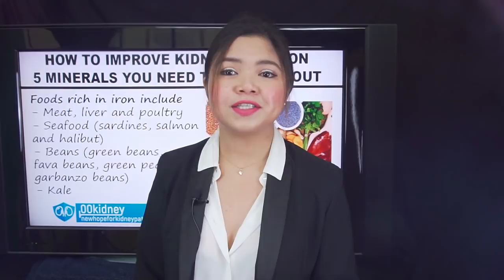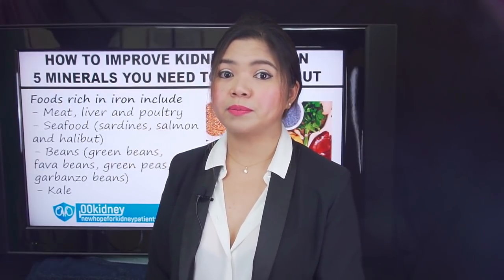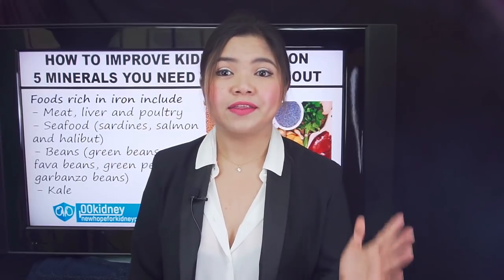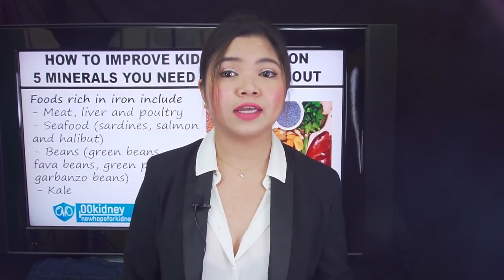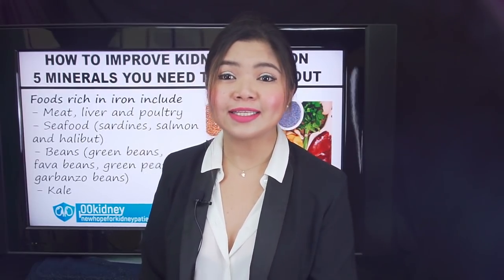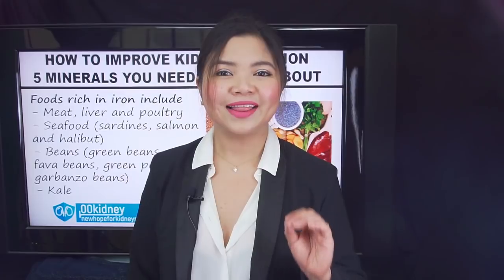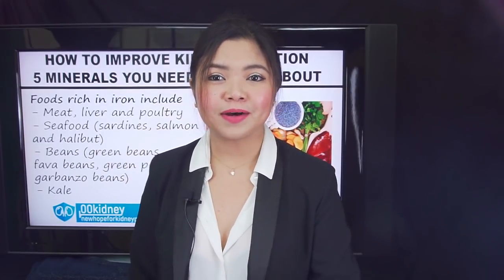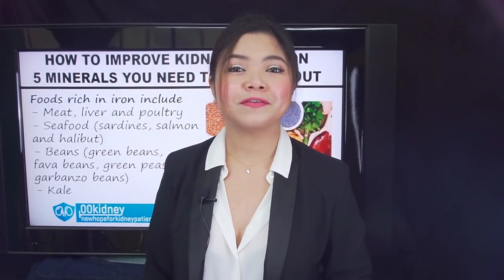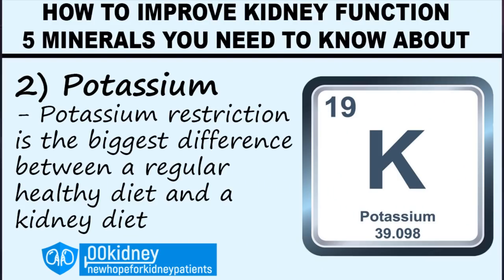If you know anyone who could benefit from improving their kidney function, share this video with them now, so we can reach them and they may understand that they're not doomed to a certain stage of kidney failure for the rest of their life. Because I think that with the right and balanced kidney diet, it's possible to at least partially reverse their chronic kidney disease. Let's go on with the list of the 5 most important minerals to improve kidney function.